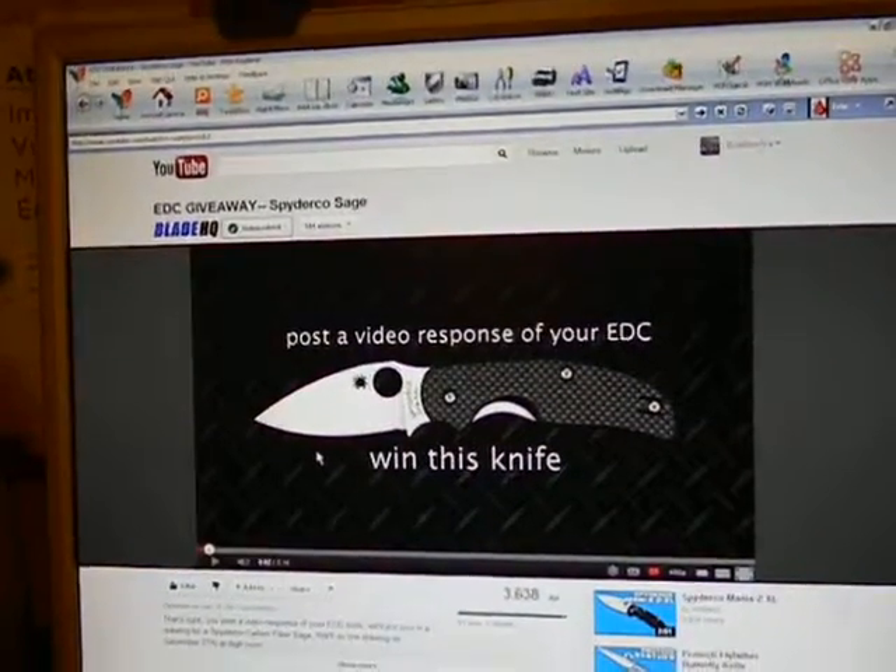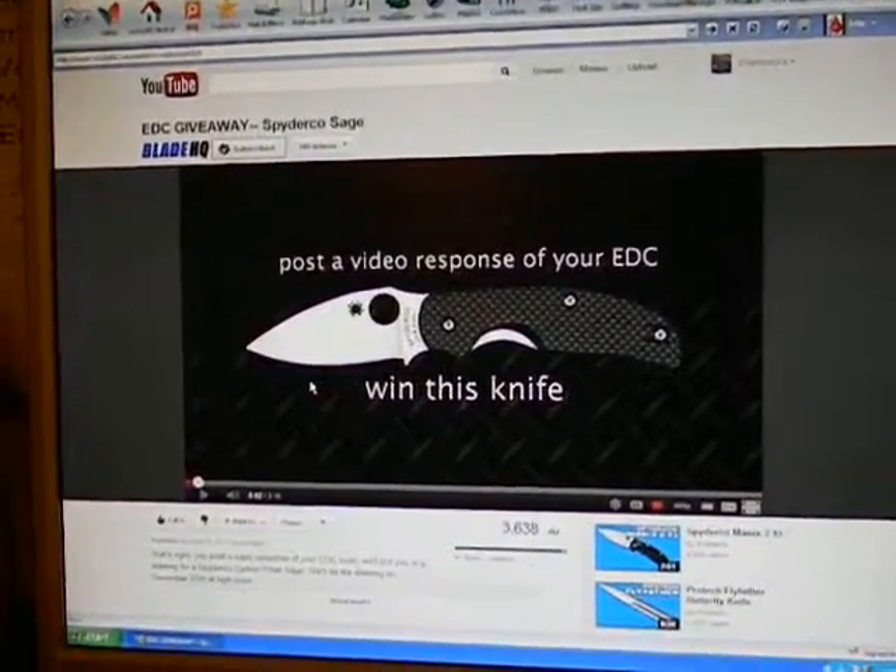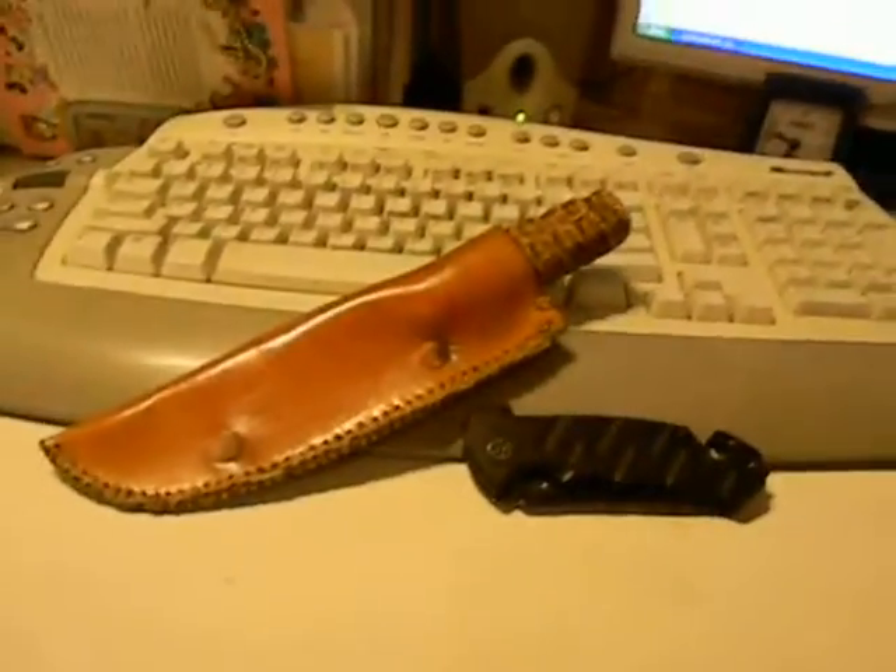This is my video response to Blade HQ's Spyderco Sage giveaway, showing a video response with my EDC. I've got two EDCs right now that I've primarily used.